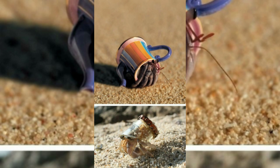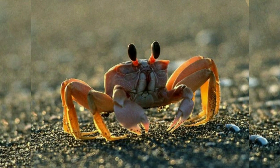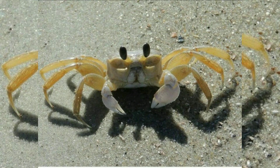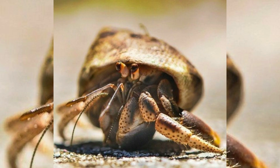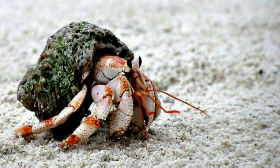Hermit crabs can be divided into basically two groups. The first group is the aquatic hermit crabs. These crabs spend most of their lives underwater as aquatic animals, living in depths of salt water that range from shallow reefs and shoreline areas to deep sea bottoms.